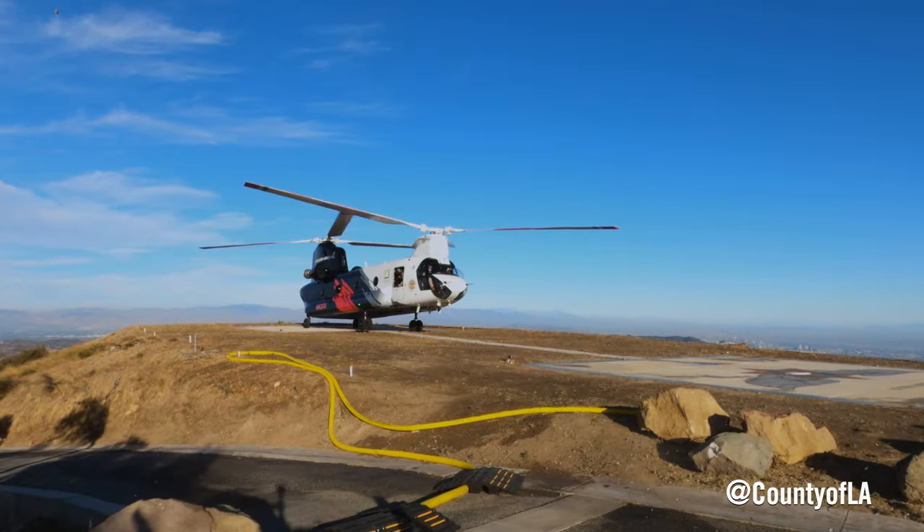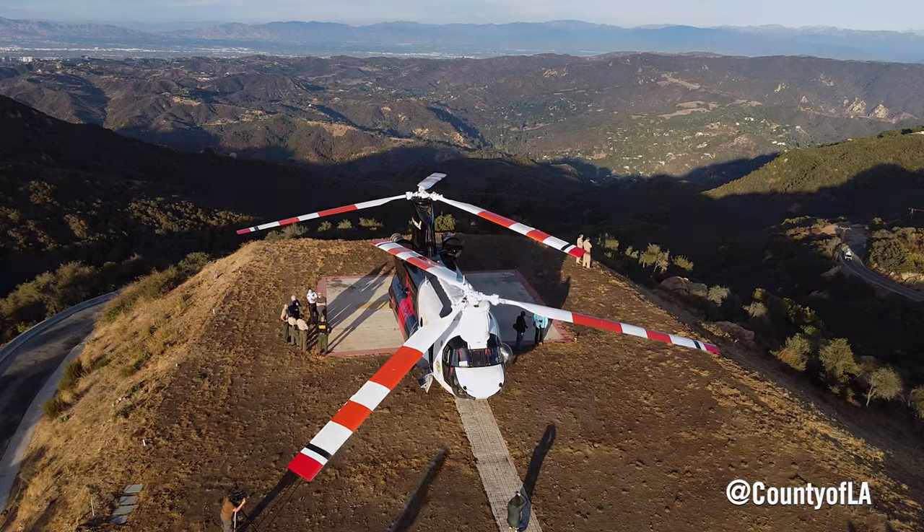We're here today in a collaborative effort between LA County Fire Department, Orange County Fire Department, LA City Fire Department, and Ventura County Fire Department to test out this machinery behind us.